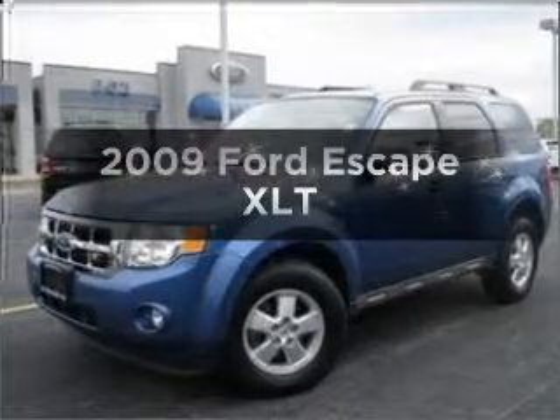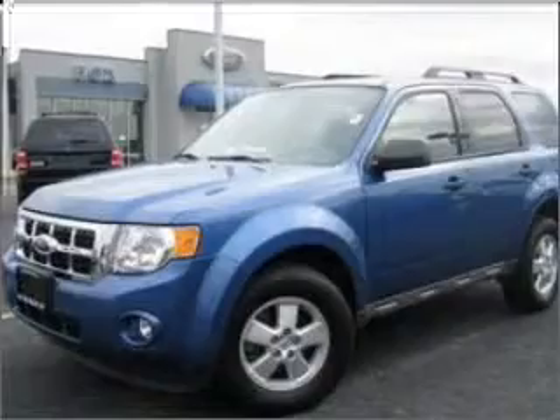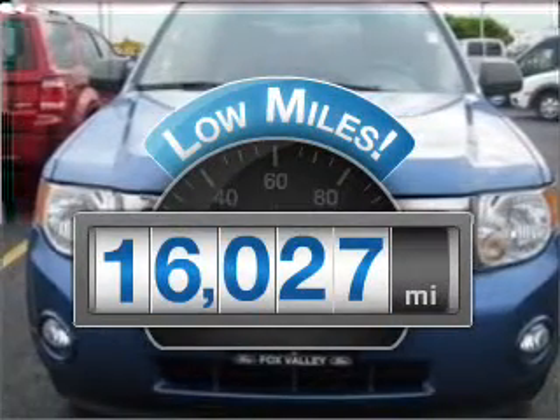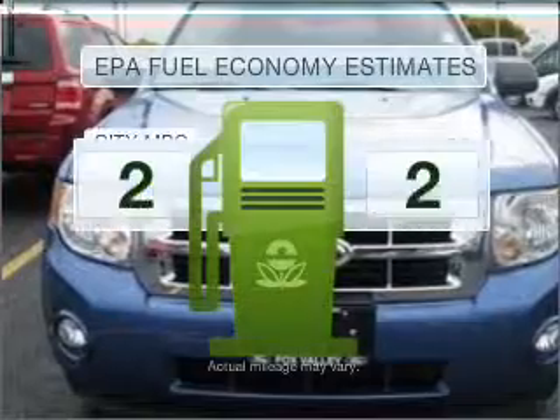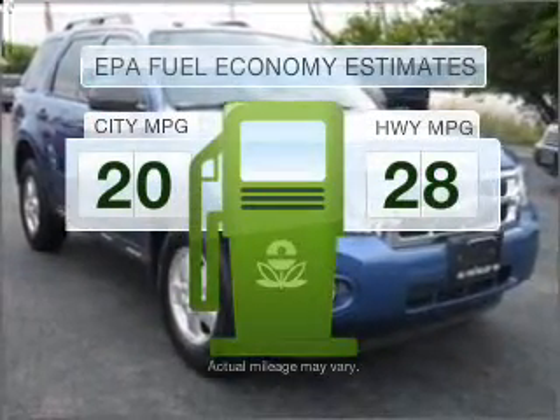Check out this 2009 Ford Escape. Travel the roads in style and comfort in this great vehicle. Get more for your money with this vehicle that features low mileage and dependability. In the city or on the highway, you'll spend less time at the pump with this fuel-efficient vehicle.